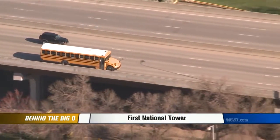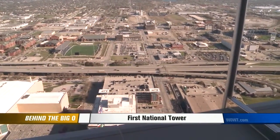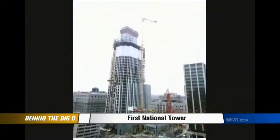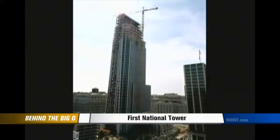The tower stretches 633 feet tall with 40 stories, making it the tallest building between Denver and Chicago. Crews broke ground in April of '99, and the company was able to move in exactly three years later.